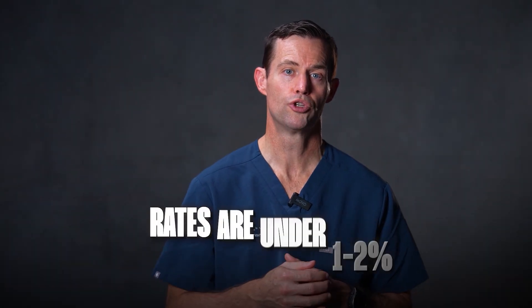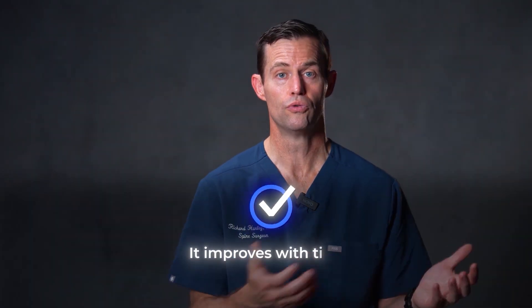Nerve injury: permanent nerve damage is rare. In many series, rates are under 1 to 2%. Temporary nerve irritation, such as numbness or weakness, is often more common but improves with time.